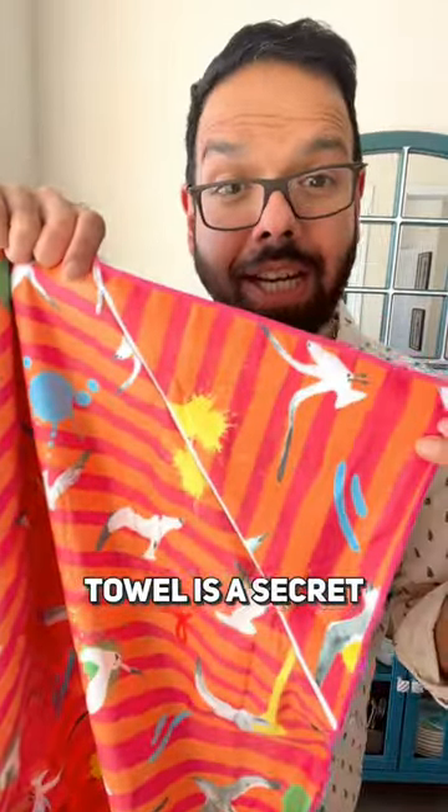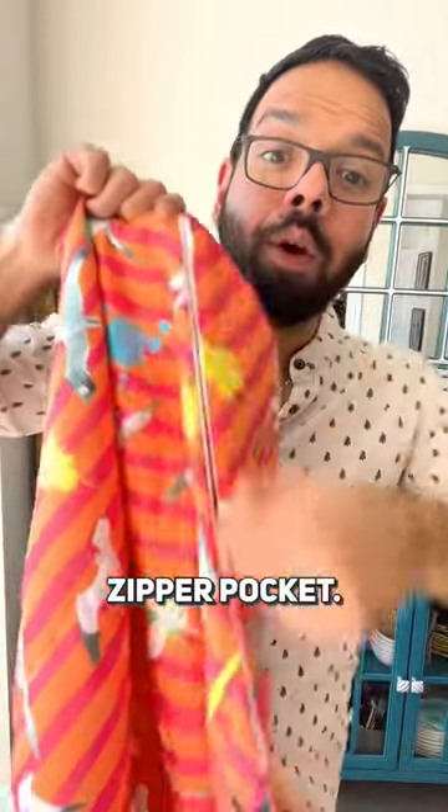The best feature of our towel is a secret zipper pocket where you can store your keys, wallet, phone, and cash. You don't have to carry an extra bag when you go to the beach or the pool.